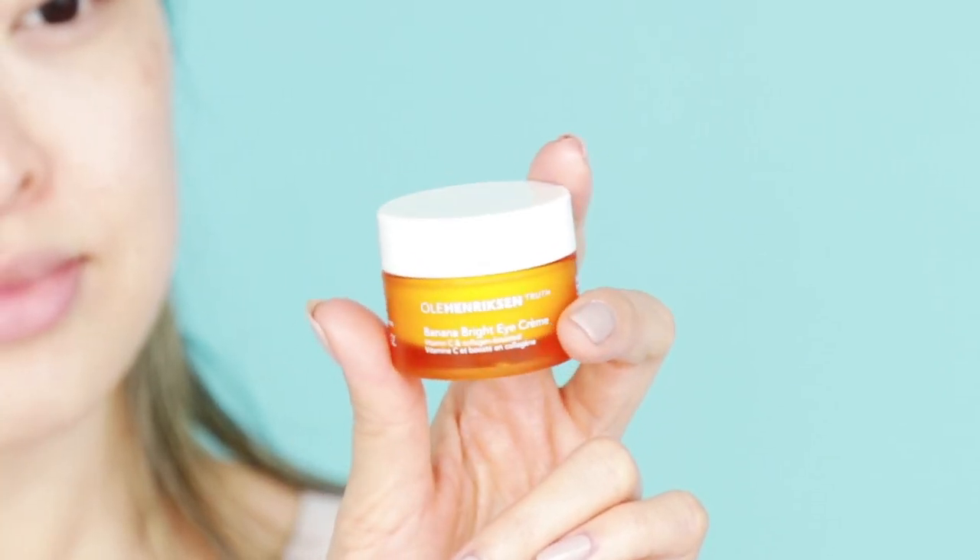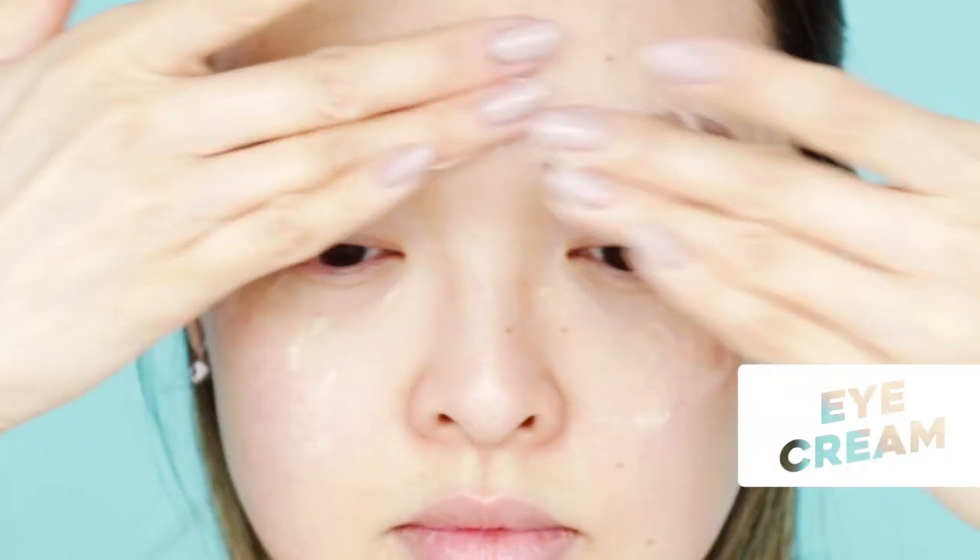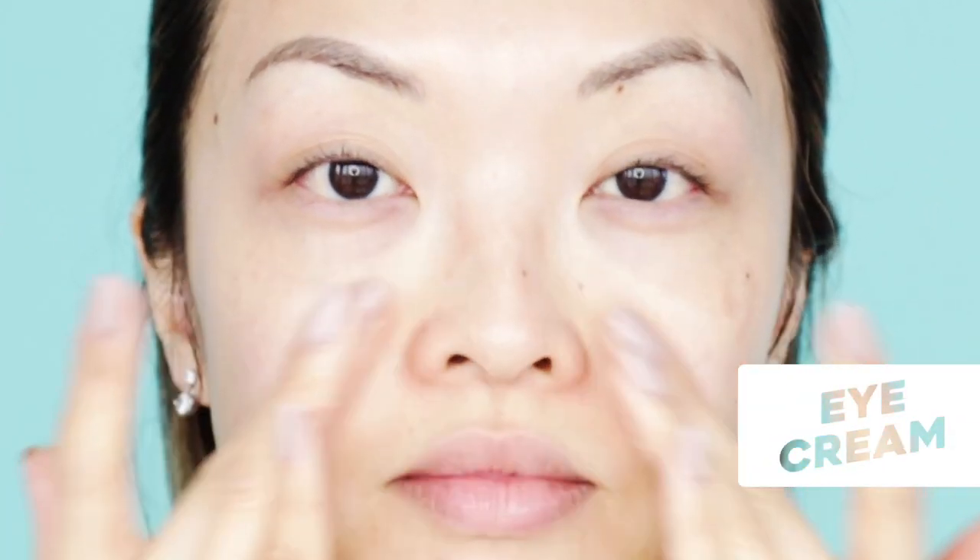Next up, eye cream. I've been using the Ola Hendrickson Banana Bright Eye Cream and it has been amazing for this glass look, especially when placed on the forehead, orbital bone, and cheekbones.